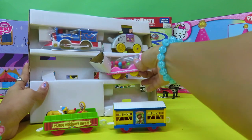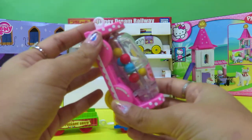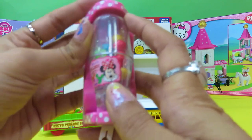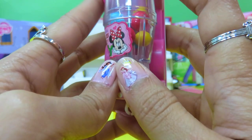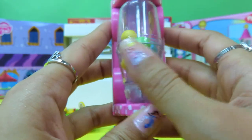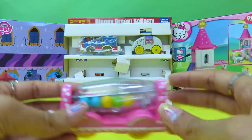Next, we have this pink one. This looks interesting — it's got these balls inside. Do you see Minnie Mouse? That's Minnie Mouse, and it says Minnie's Balloon Art. Look, these are all her balloons. Interesting, right? Let's put it here.